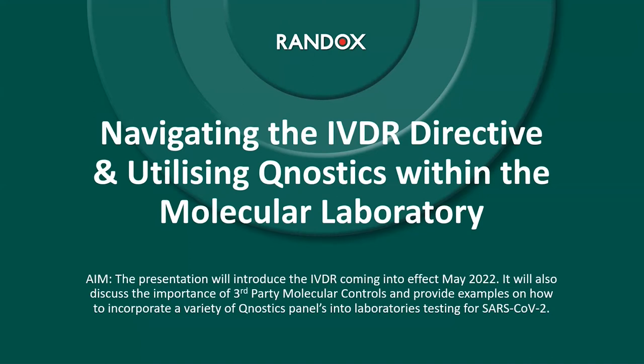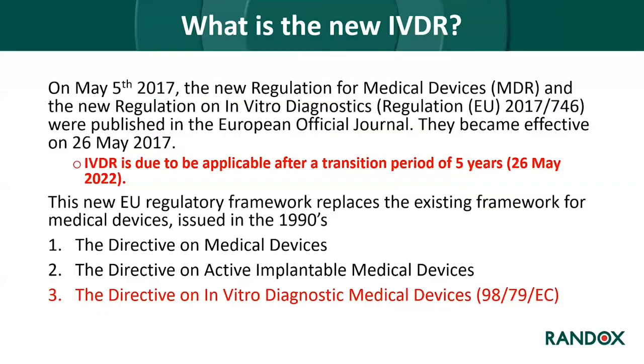I'm going to be discussing the new IVDR directive, which is coming into effect in May 2022, and the importance of third-party molecular controls, with examples of how to incorporate Qnostics panels into laboratories testing for SARS-CoV-2. On the 5th of May 2017, the regulation for medical devices and in vitro diagnostic regulations were published in the European official journal, becoming effective on the 26th of May 2017. The IVDR is applicable after a five-year transition period, making it applicable on the 26th of May 2022.